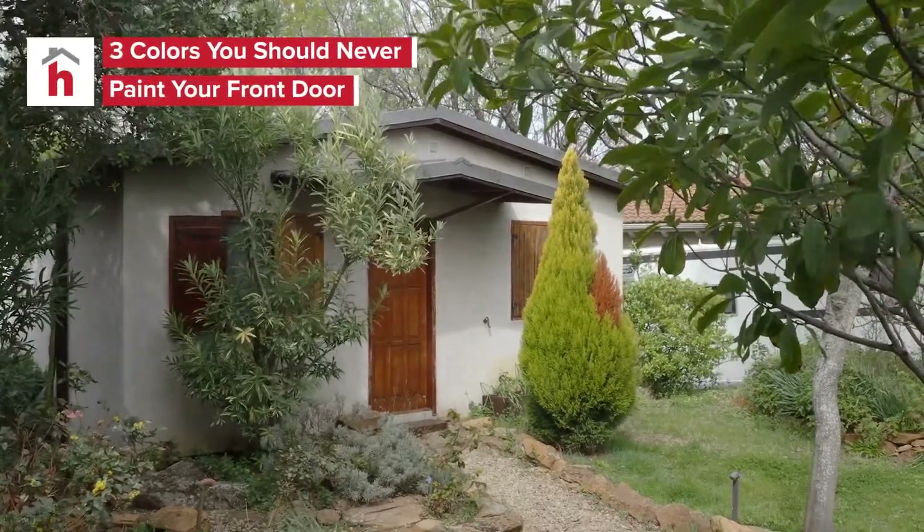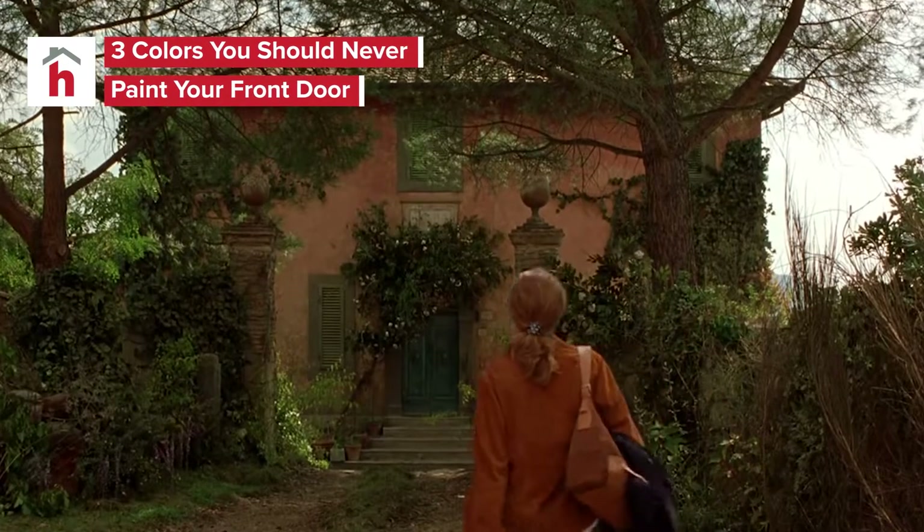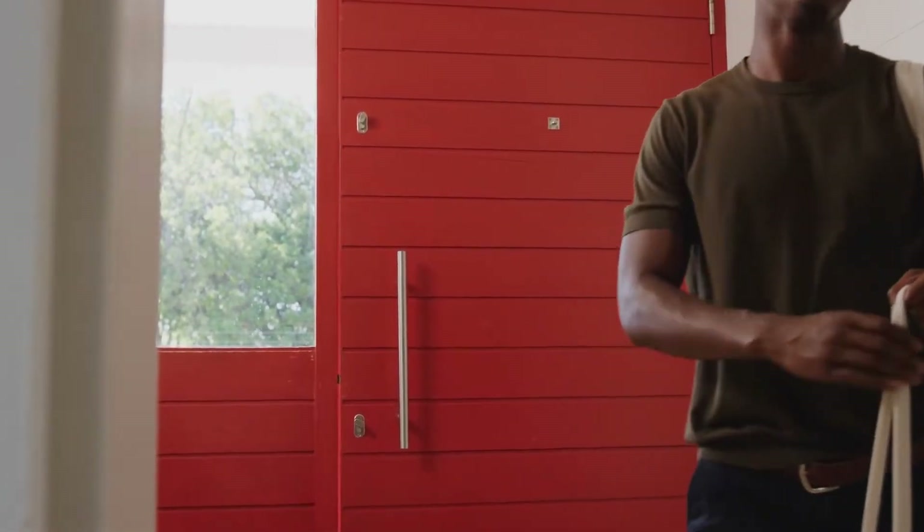The color of your front door sends a message, and if you don't want that message to be dirty, boring, or stuck in the 70s, let's talk about what hues to skip and which to embrace.